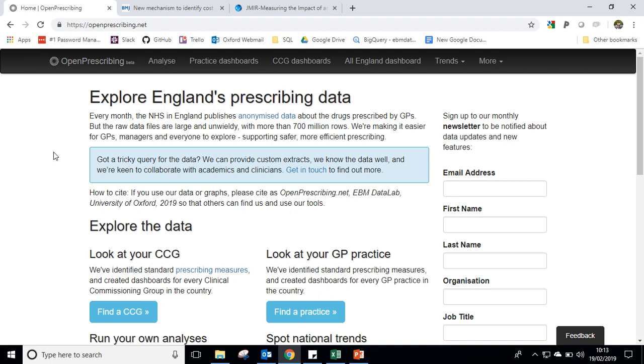Hello and welcome. My name is Brian, I'm one of the pharmacists here at the Datalab that brings you OpenPrescribing.net. Today I'm going to show you our Price Per Unit or PPU tool, which is an innovative method to identify savings in your practice or your CCG.